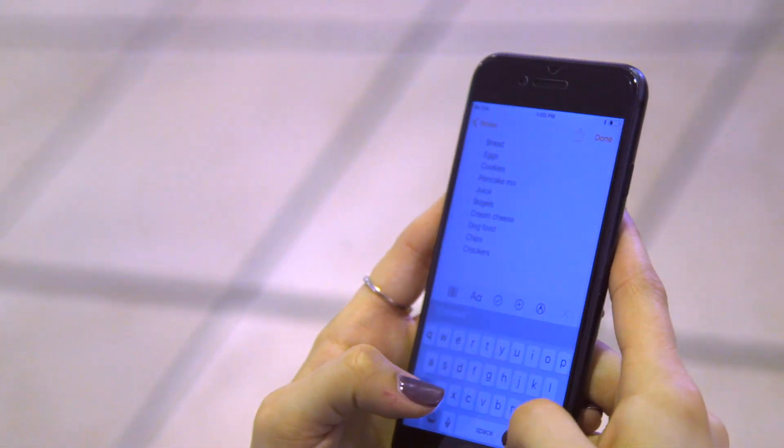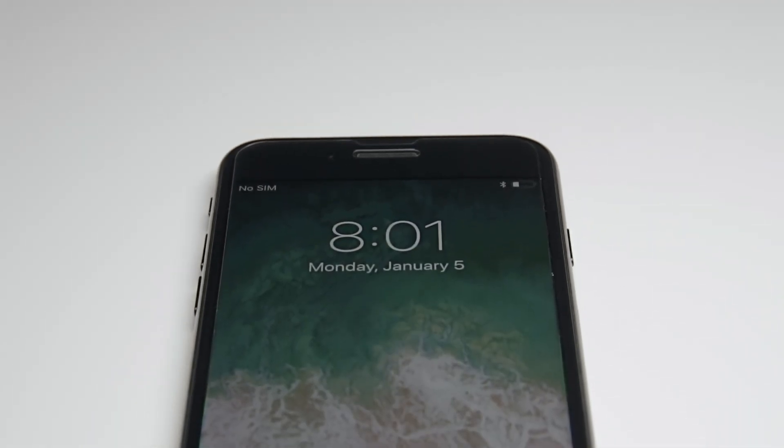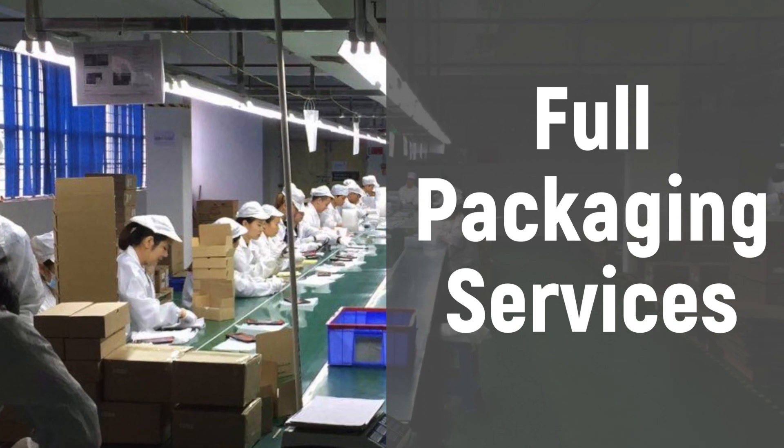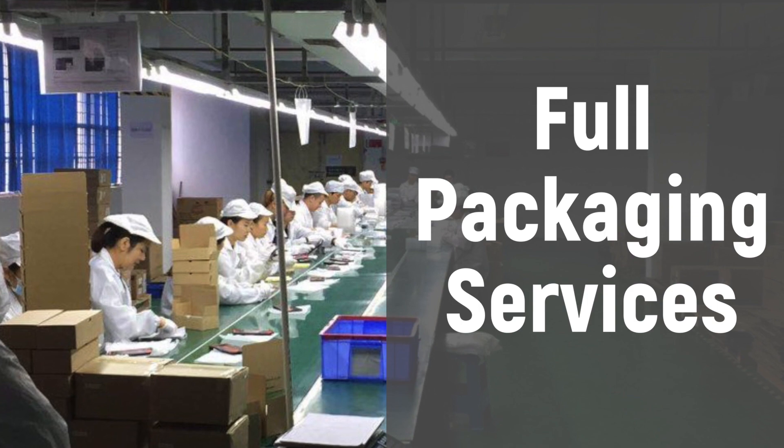NuVision Display also offers a wide range of specialized films, coatings, and substrates, and works to process the glass, supplying it fully packed and ready for retail for brands that care about quality and offering the best value to their customers.